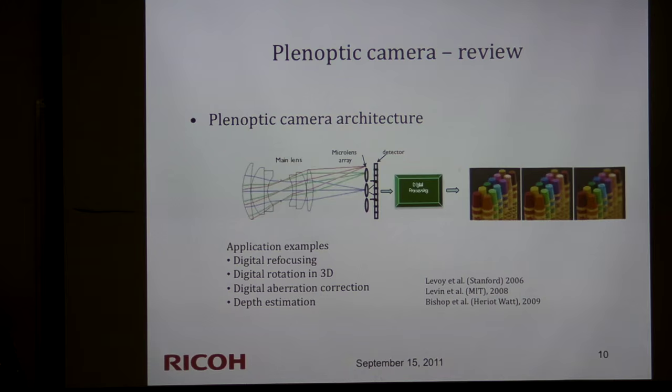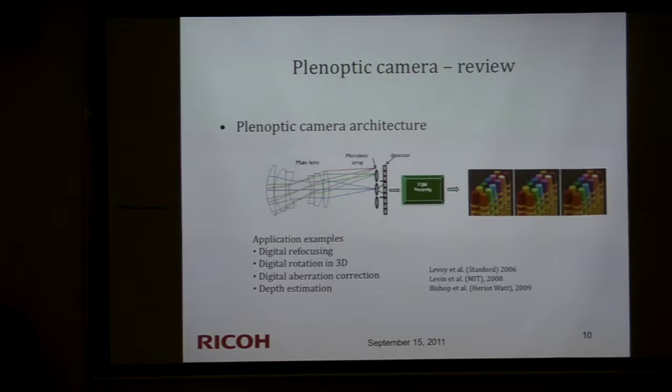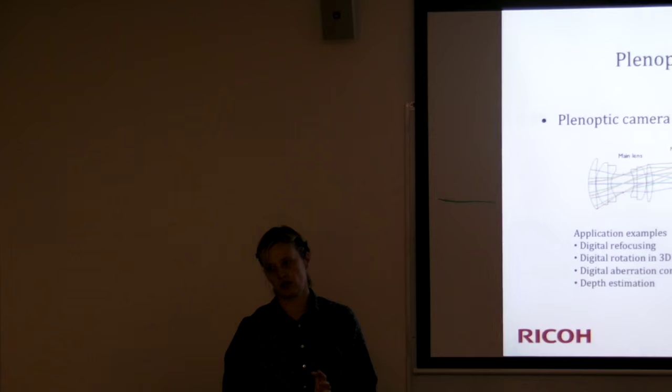The depth-of-field range really depends on the lens and sensor parameters. You can see in Lytro's images that people stacking up in a scene spans a few meters, but they have a huge sensor, so it really depends on many parameters.